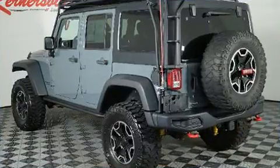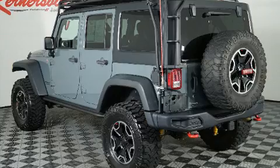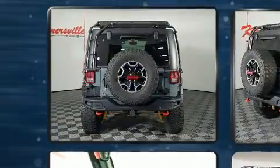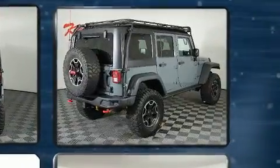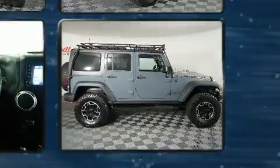Jeep infused the interior with top-shelf amenities, such as variably intermittent wipers, an automatic dimming rear-view mirror, front fog lights, skid plates, and one-touch window functionality.